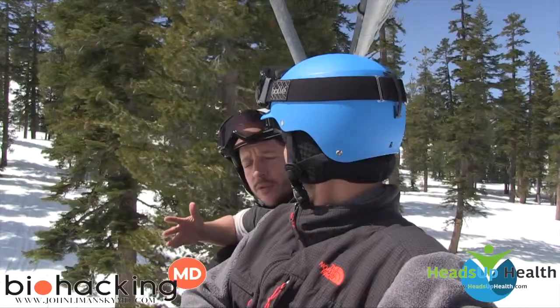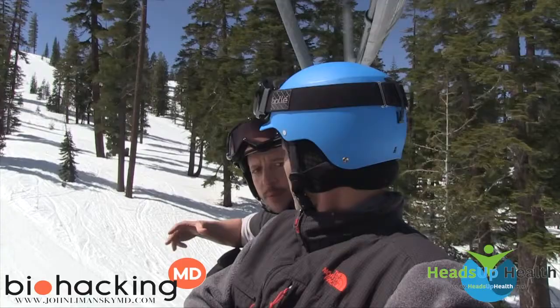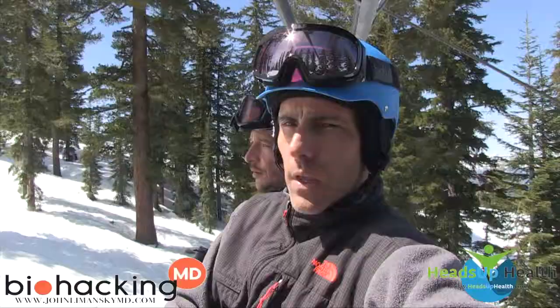When you go keto and get the macros dialed in, you see the weight come down. But if you don't know what's happening in your blood, the actual blood tests from a doctor will show how your cholesterol, inflammation, and thyroid are responding. There are a lot of ways to lose weight — you could starve yourself or do protein shakes — but I don't use weight as my only marker.